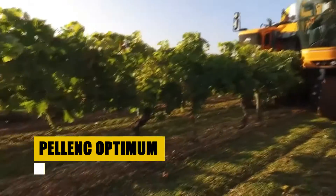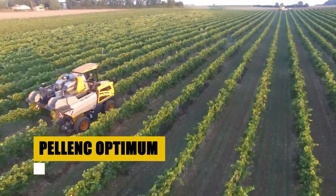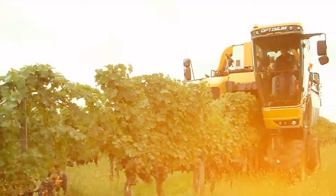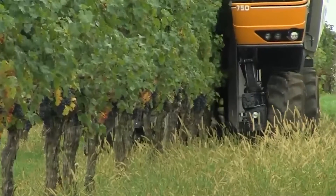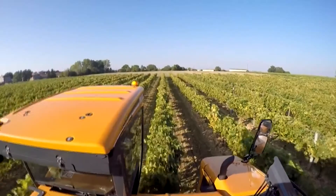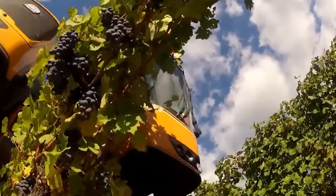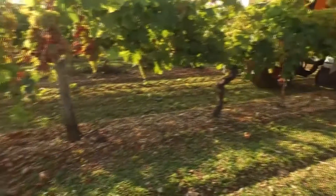The Pelenk Optimum is a marvel in modern viticulture — a vineyard's dream companion. This multi-talented robot does it all, from trimming vines with precision, to gently removing leaves and harvesting ripe grapes. Thanks to its soft rollers, brushes, and advanced computer vision, it picks only the best, keeping the grapes bruise-free and top-notch.